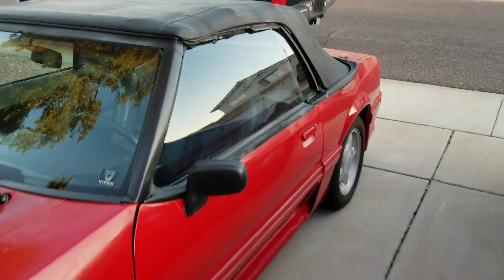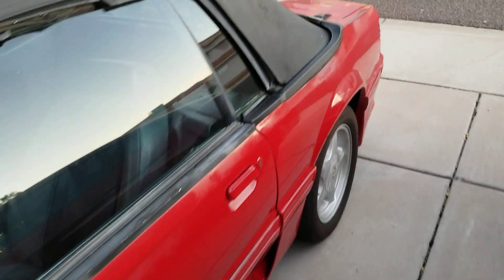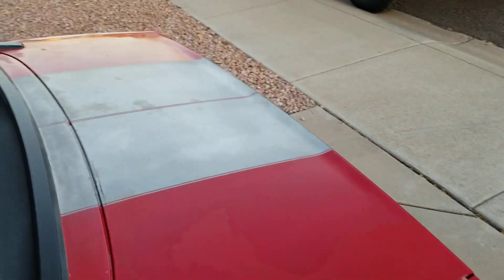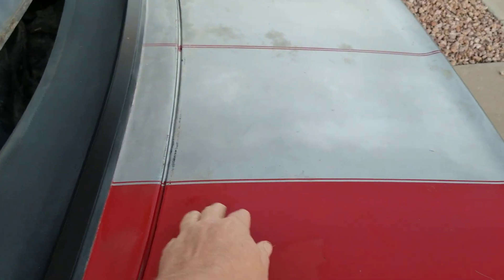One thing I do like is they removed the convertible slats. There's always like a luggage rack thing on the back side, and they've removed all that. I like that.